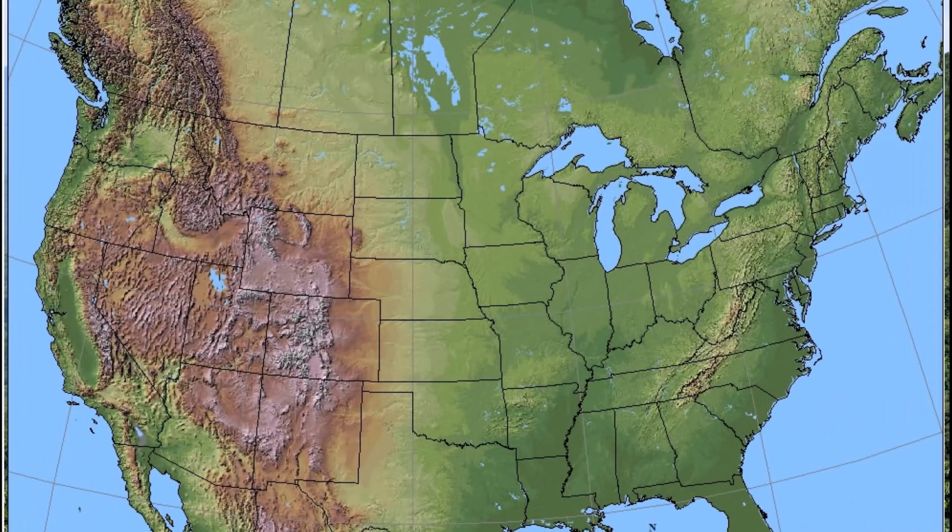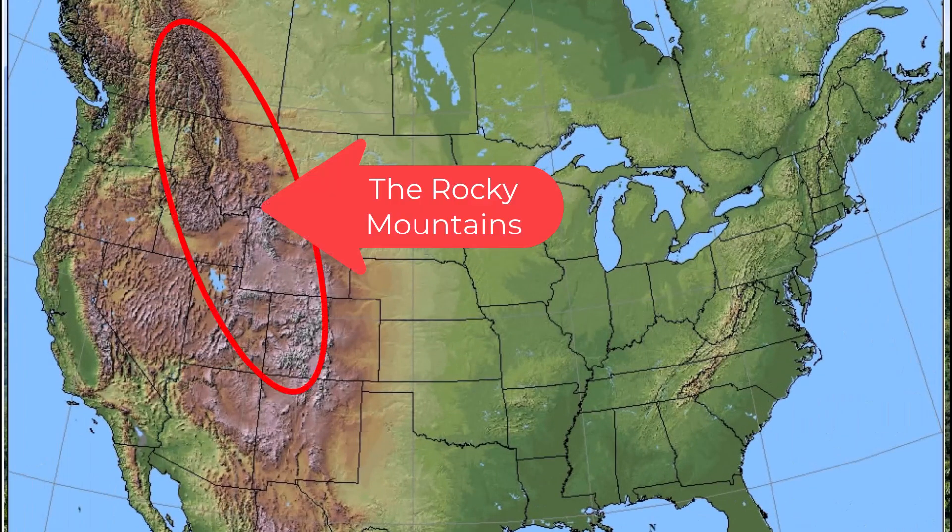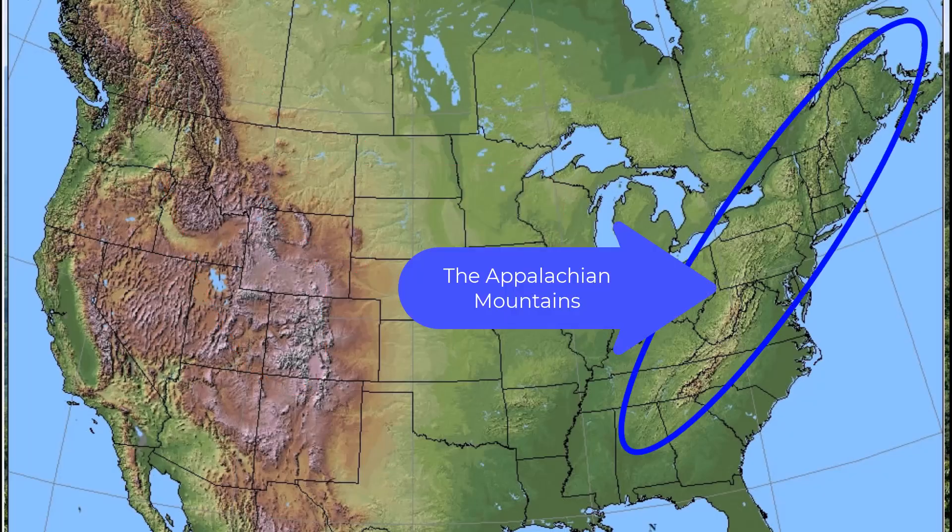The important thing to remember is that the Rocky Mountains are in the western part of the United States, and the Appalachians are in the eastern part.